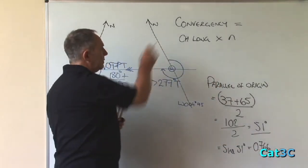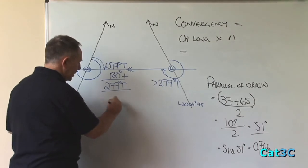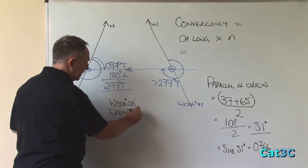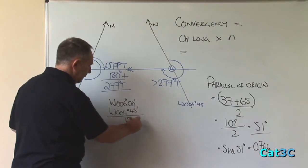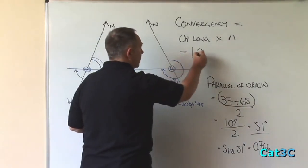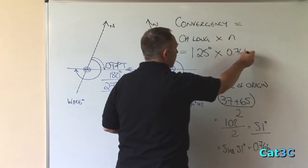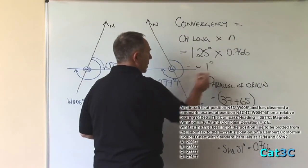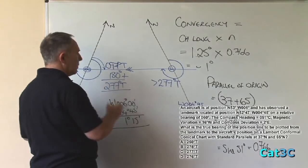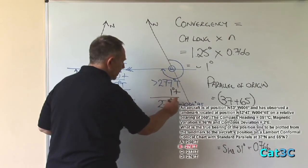Substituting values into the formula: convergency equals the change of longitude — west 6 degrees minus west 4 degrees 45 minutes, same hemisphere so we subtract — equals 1 degree 15 minutes, or 1.25 degrees. 15 minutes is a quarter of a degree. So 1.25 degrees times n, which is 0.766, multiplied together is approximately 1 degree. We know that the great circle track at the landmark is greater than the great circle track at the aircraft, therefore we simply add the 1 degree to give us a final value of 278 degrees true.